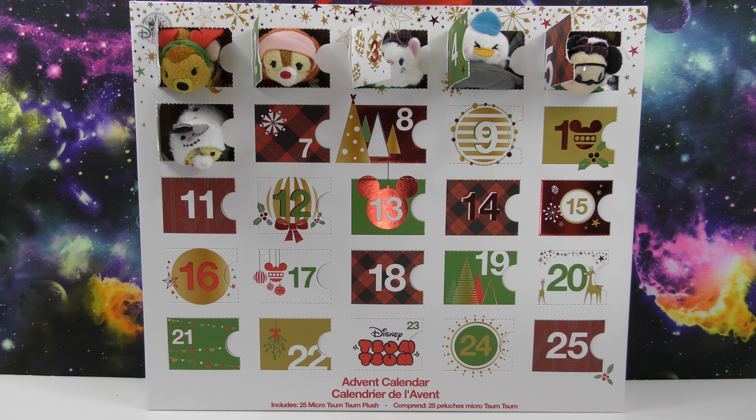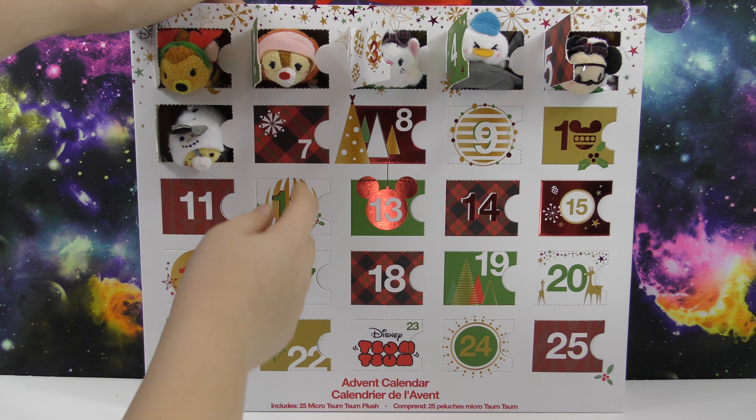Hello, welcome to another Wicked Awesome Collectibles video! Today I'm really excited because we're doing the Disney Zoom Zoom plush advent calendar. We're going to be doing number seven today, so let's see who we get.